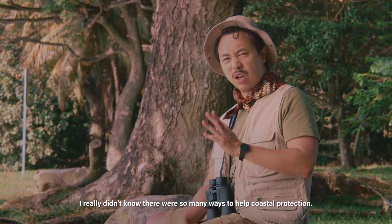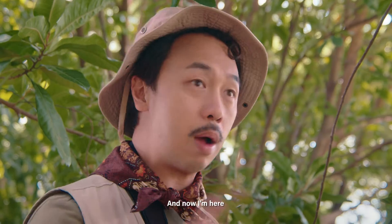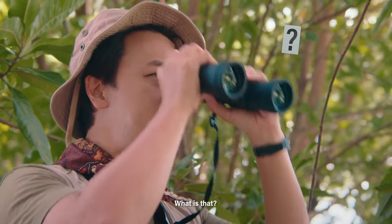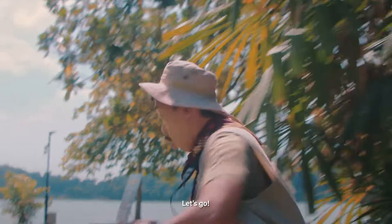I really didn't know there were so many ways to help with coastal protection. But now I'm here to find mangroves. Let me see if I can find any from here. What is that? Let's go and find out what it is. Let's go!